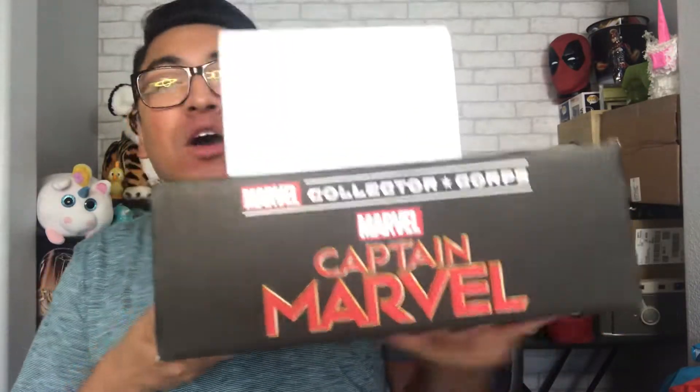This is the Marvel Collector Corps mystery box by Funko — however you pronounce that brand. This is basically a mystery box that is curated by the company and sent to you by the nice people at the post office. Now this box I've been holding on to since March,